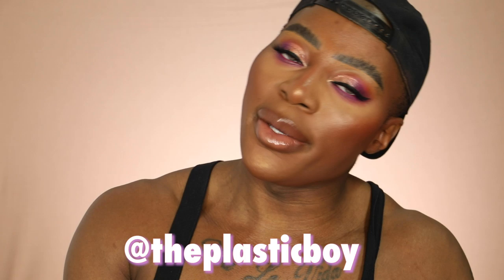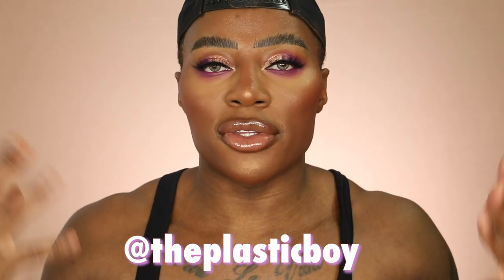Hey guys, welcome back to my YouTube channel! How y'all doing? If it's your first time here, my name's Gary, aka the Plastic Boy. Today's video I'll do something quite different and quite requested.